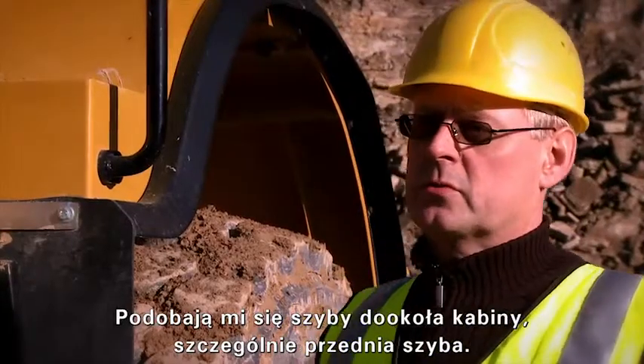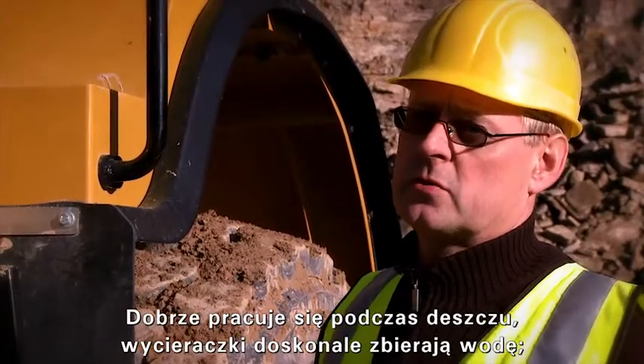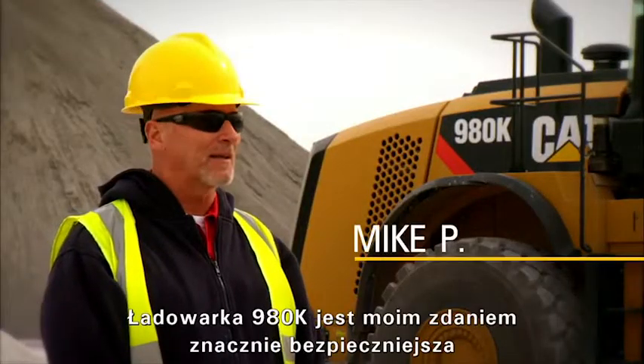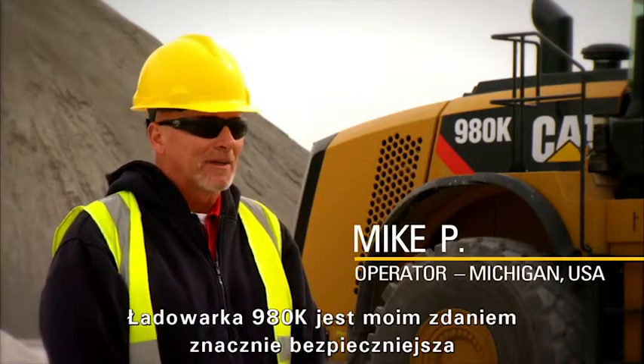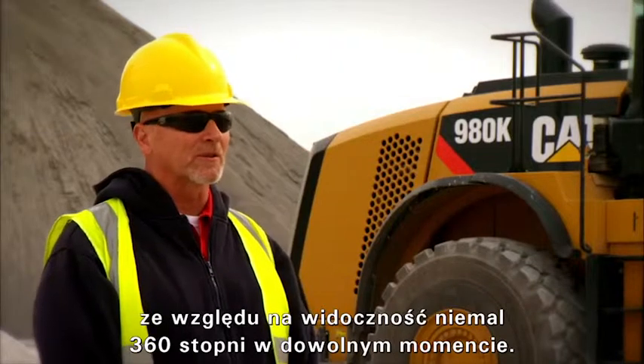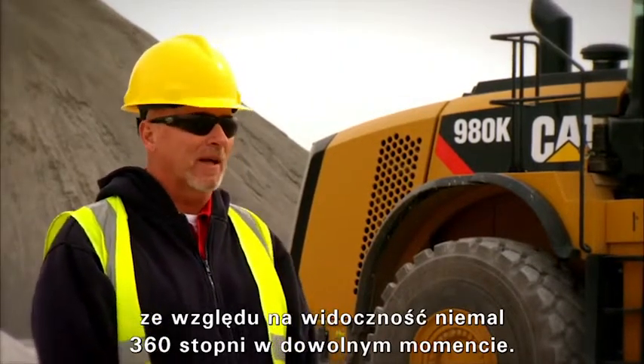The Rundum front laser, especially the front-out, is very good — it makes it good for the rain. The 980K to me is a lot safer due to the fact that you've got almost 360-degree vision at any given time.